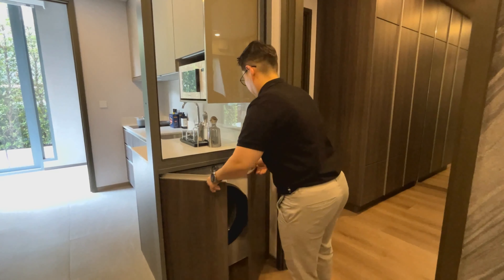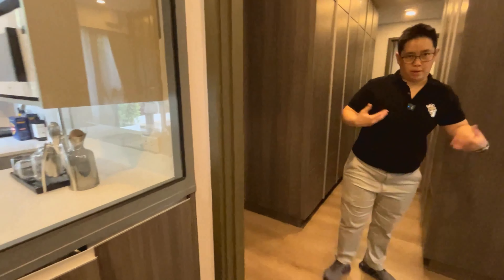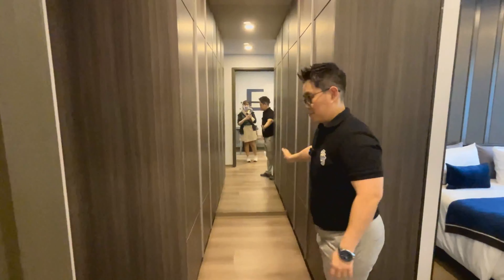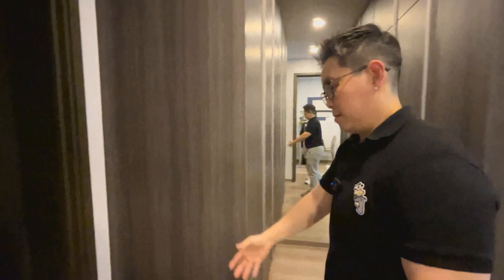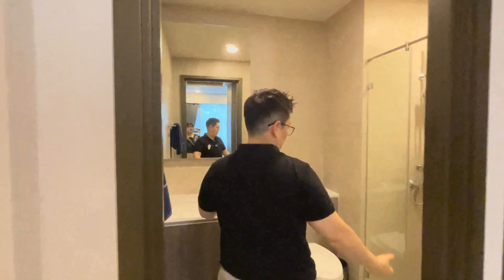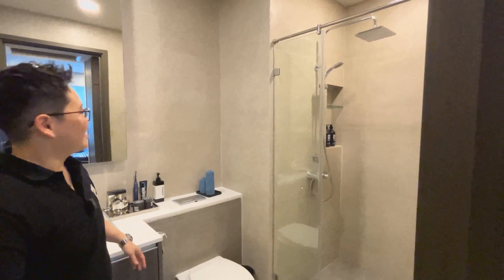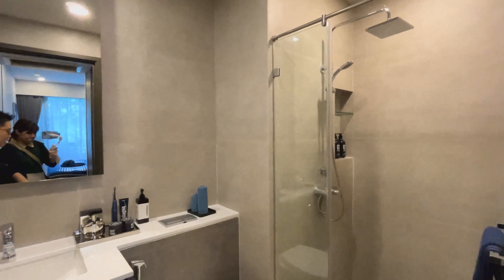Once you come in, you have two built-in wardrobes next to the toilet. Because this is a one bedroom, you don't have a common toilet — this is your one and only toilet. So everything is what you see is what you get.